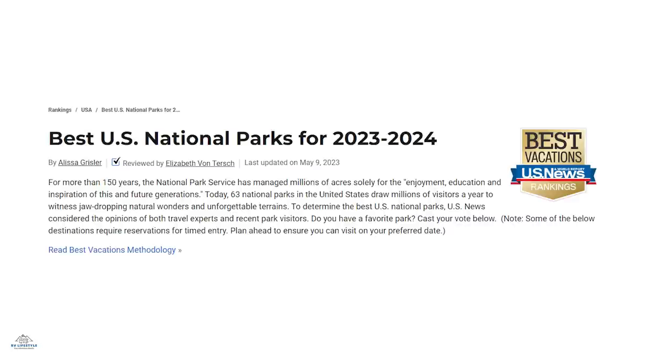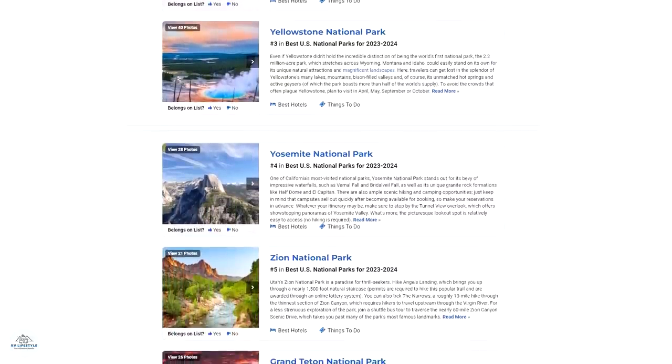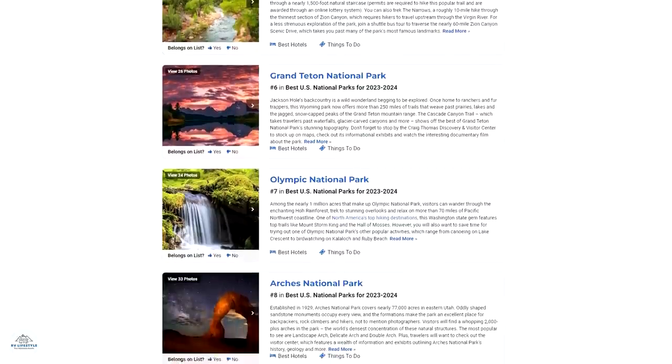US News and World Report released its annual ranking of the 15 best national parks in the US, complete with pictures, descriptions, and reasons to visit. Top parks on the list include Glacier, Grand Canyon, Yellowstone, Yosemite, Zion, Grand Teton, Olympic, and Arches. We'll put a link to the full list in the show notes at rvlifestyle.com, along with a link to the best national parks for RVers who want to travel in solitude. Time to do your planning.